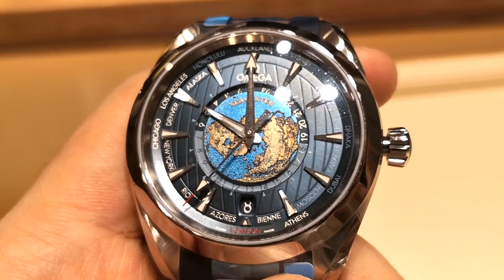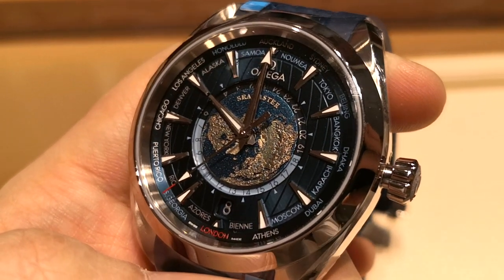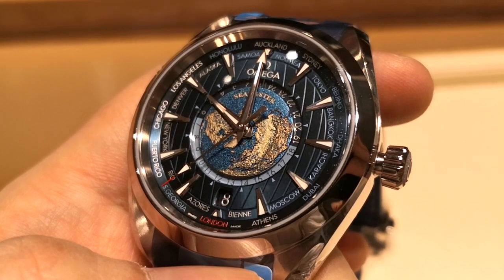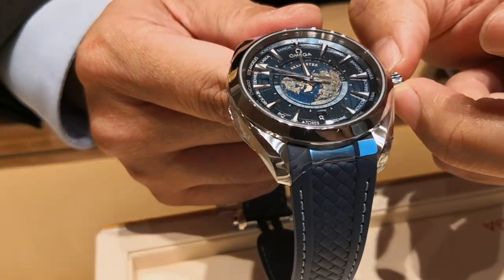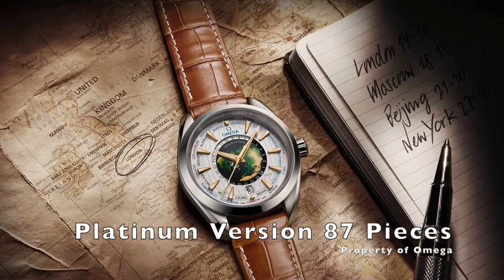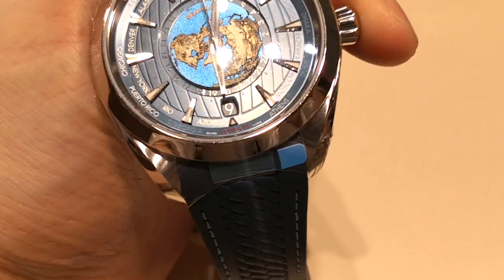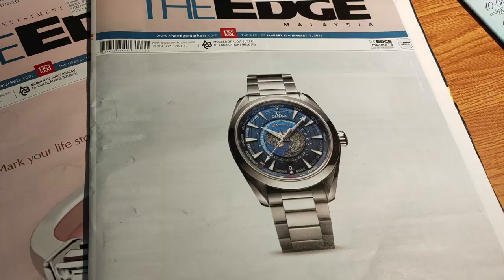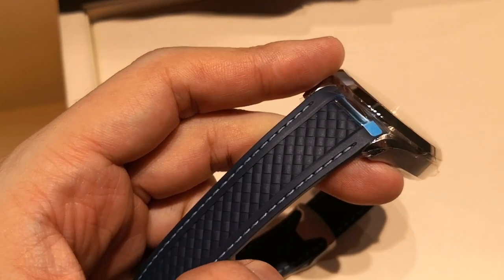The Omega Seamaster Aqua Terra World Timer, reference number 220.12.43.22.003.001, is a mouthful in both its name and reference number. Despite its lengthy identification, the World Timer was only introduced recently in 2017, limited to 87 pieces. The unlimited stainless steel version here was introduced in 2019. You have the option of pairing it with a stainless steel bracelet or a blue rubber strap, as seen here.